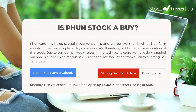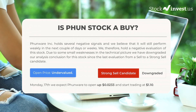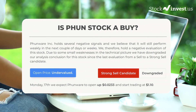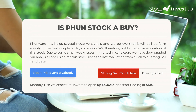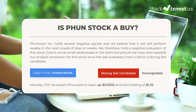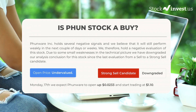Is Funware stock a buy? Funware Inc. holds several negative signals and we believe that it will still perform weakly in the next couple of days or weeks. We therefore hold a negative evaluation of this stock. Due to some small weaknesses in the technical picture, we have downgraded our analysis conclusion for this stock since the last evaluation from a sell to a strong sell candidate. After analyzing the volatility and movements for the last trading day, our systems find that the current price is undervalued. For trading on Monday the 17th, we expect Funware to open up $0.0233 and start trading at $1.10.